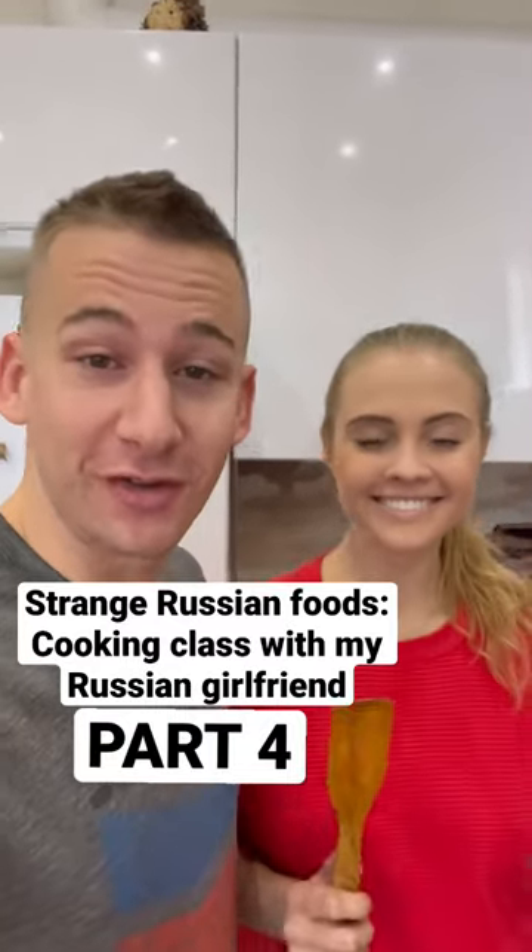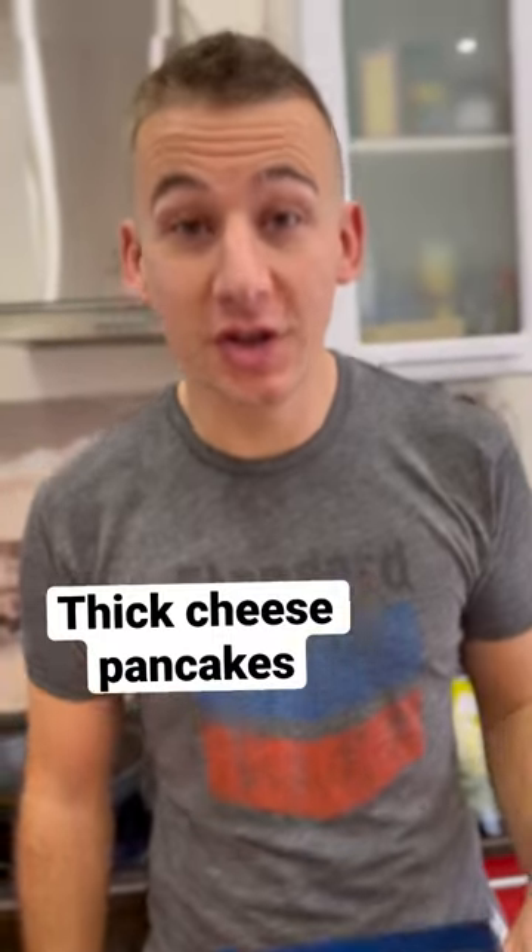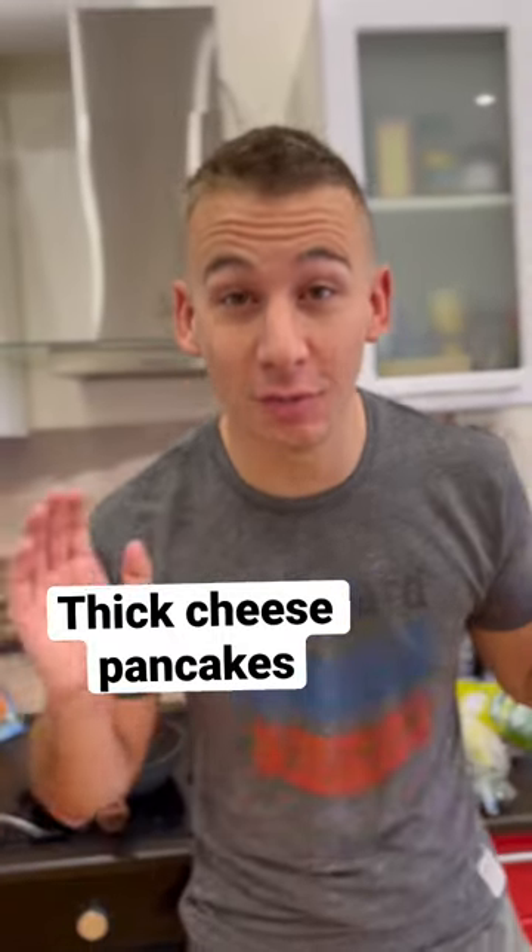Cooking classes with my Russian girlfriend, part four. Today, we're making fat cheese pancakes for breakfast.